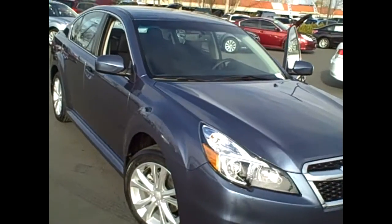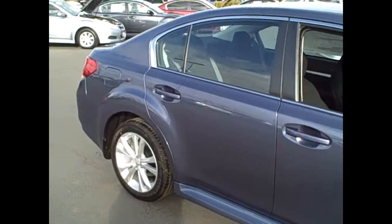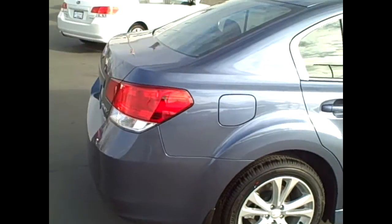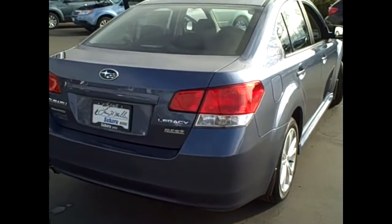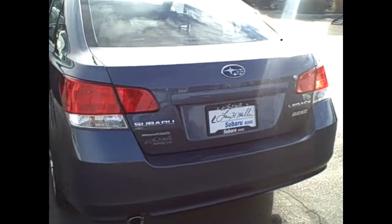Here we have a brand new 2013 Subaru Legacy. This one does have the premium package, which is its most popular package. You pick up the alloy wheels and the power driver seat. This one also has the great CVT transmission, which gives you that awesome gas mileage, as well as of course the Subaru symmetrical all-wheel drive.